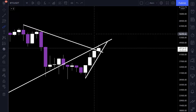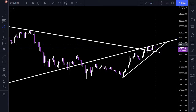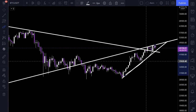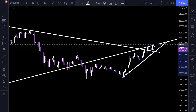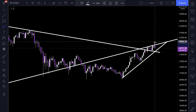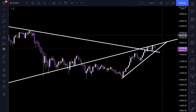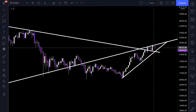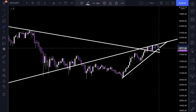Prepare yourself for any kind of move. Scenario one: this is just a pullback and we will close the weekly candle below this resistance line today. Scenario two: we break this resistance line and the daily bullish trend continues. It's also possible to close the weekly candle below the resistance line and then break the resistance in the next week.